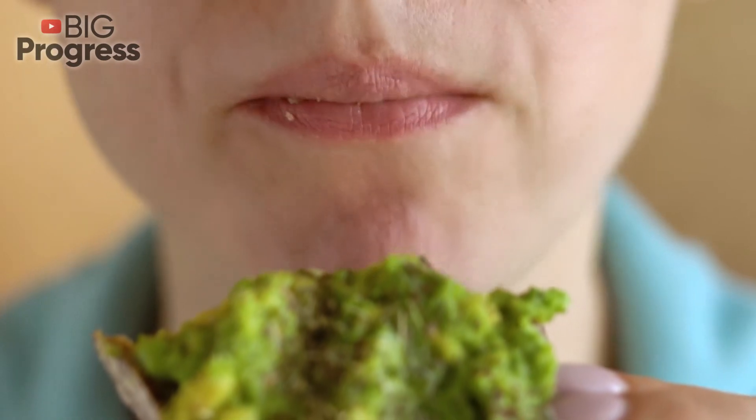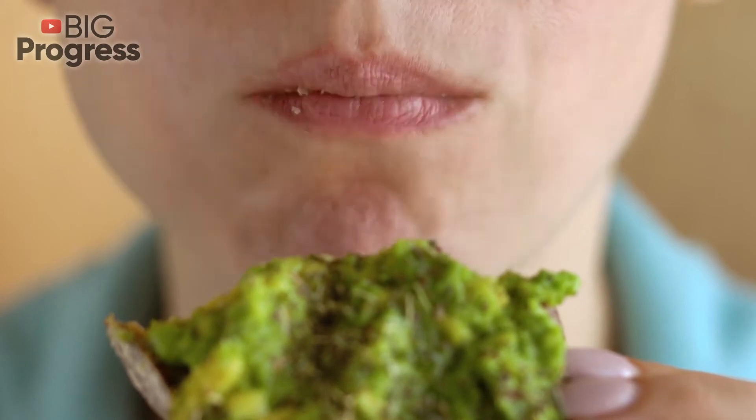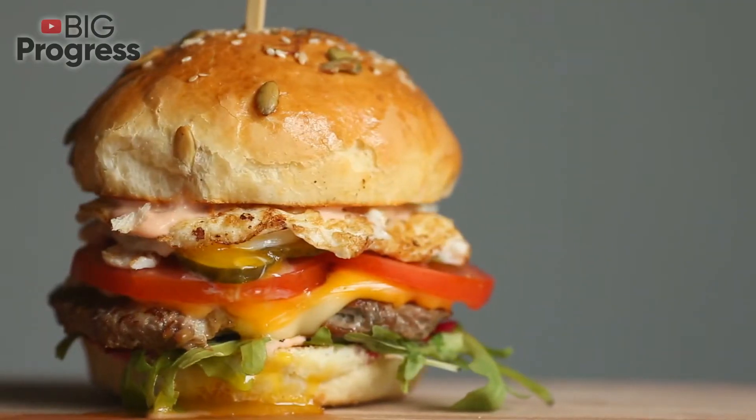Spicy food. Studies show that spices such as ginger, black pepper, and mustard can raise your metabolic resting rate. This is the rate at which your body burns calories when it's busy resting.